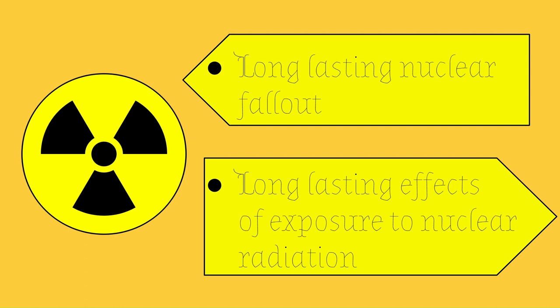Excluding leukemia, lymphoma, and other blood cancers, blood disorders have been known to last for about five to ten years.